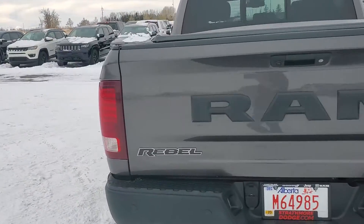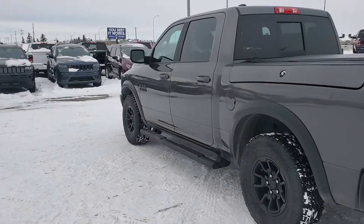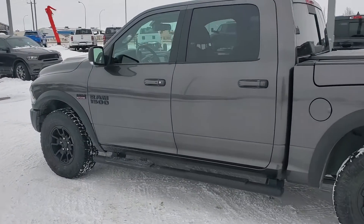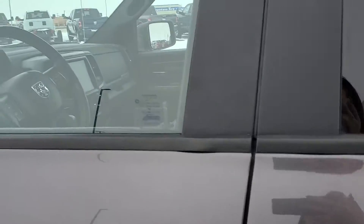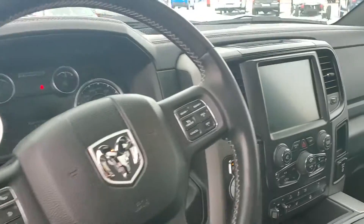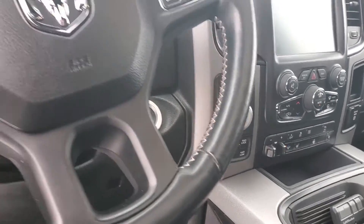It's been reconditioned — our general manager is actually the one driving this at the moment. It's equipped with remote start — hear that Hemi purr. Coming into the driver side here, it's equipped with leather seats, heated leather seats, your heated steering wheel, your 8-inch Uconnect, and all of your trailer brake needs.